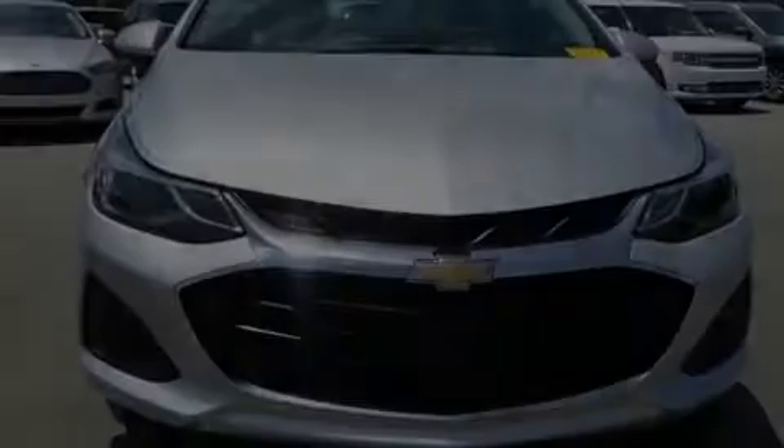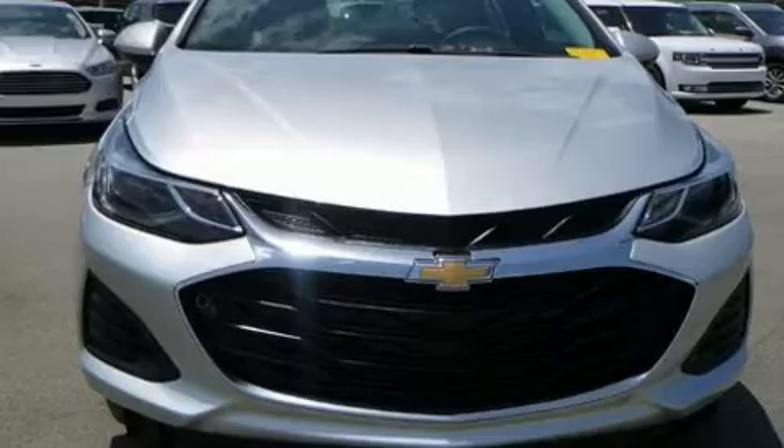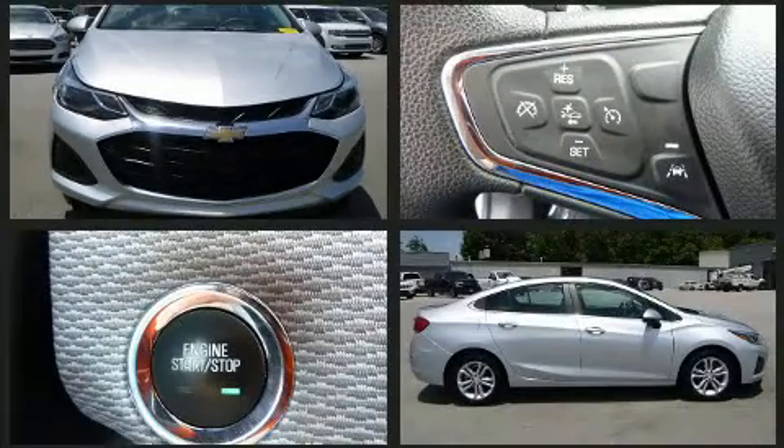Climb inside the 2019 Chevrolet Cruze. This four-door, five-passenger sedan is still under 75,000 miles.